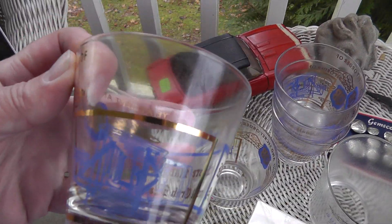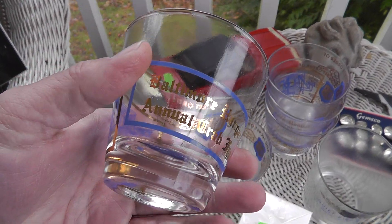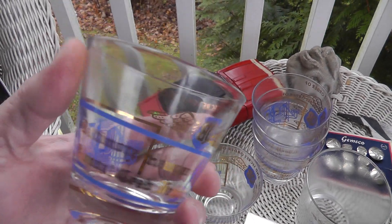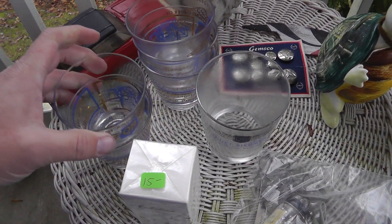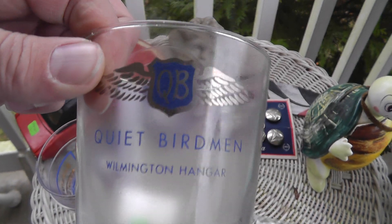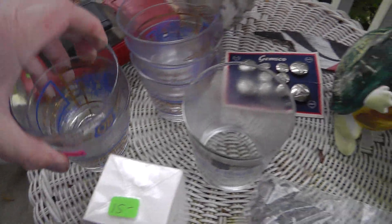QB — Quiet Birdmen. Never heard of them before. You've got to look them up — it's got something to do with airplanes. This is the Baltimore Hangar Annual Crab Feast, Ye Ancient and Secret Order. Freaking eight QB pieces. Look these up — these actually should bring about $15 to $20 a piece. I paid $8 for the entire set.